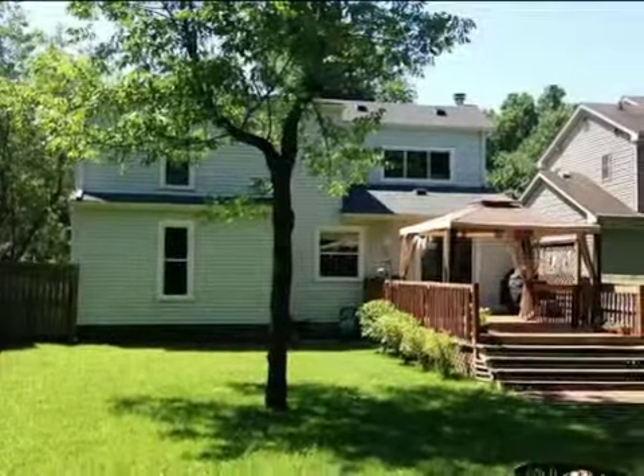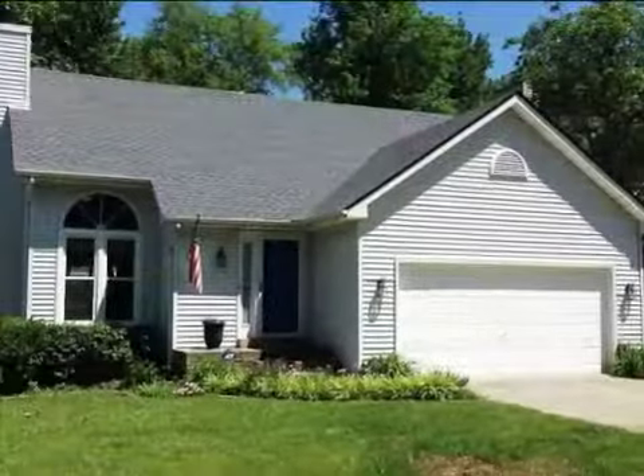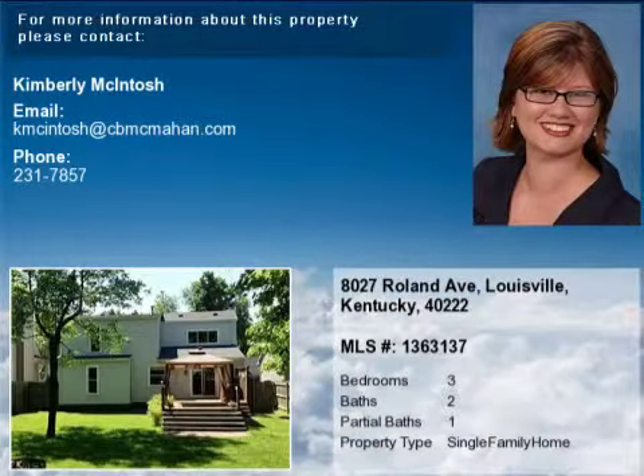Interior features of this property include a separate laundry room, a great room, and central air conditioning. On the outside, this property features privacy fencing and a deck. This property is represented by Kimberly McIntosh with Coldwell Banker McLean.